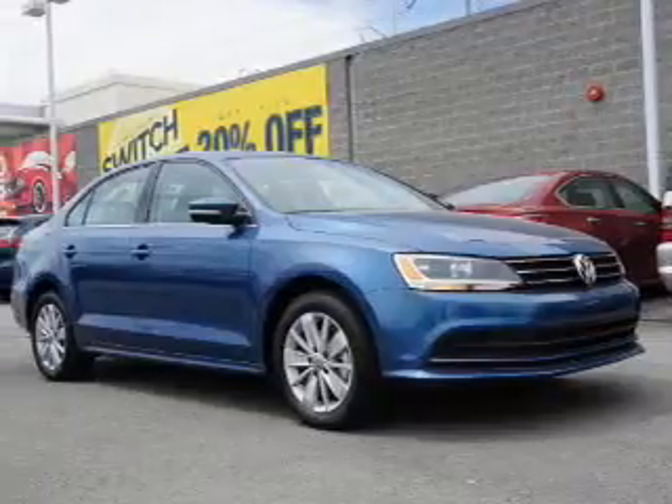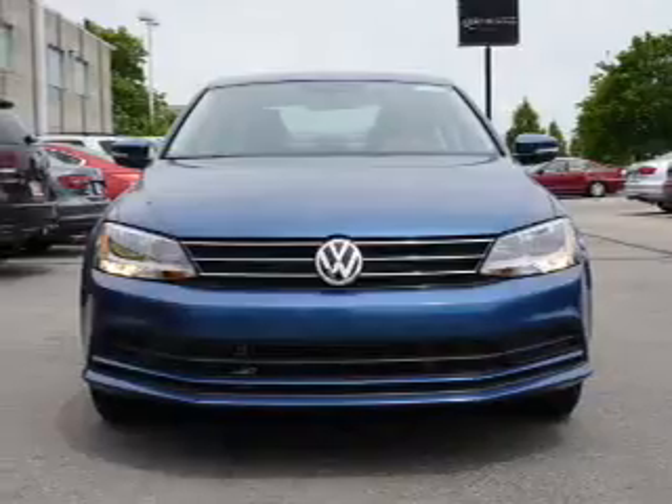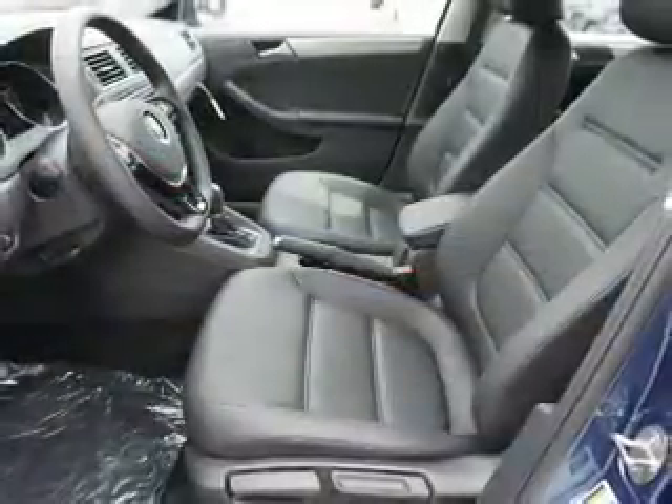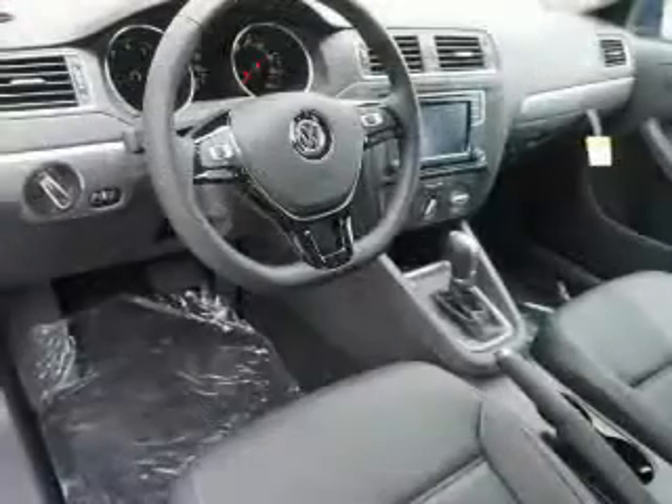Inside you'll find heated seats, Bluetooth connectivity, digital radio, Sirius XM satellite radio and auxiliary input, steering wheel controls, push button start, a backup camera, curtain head airbags, and front airbags.